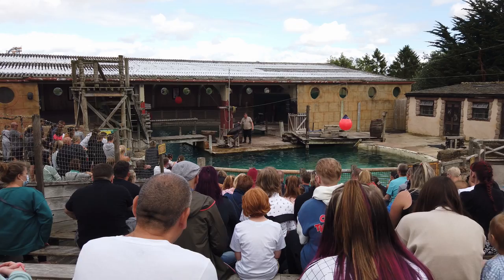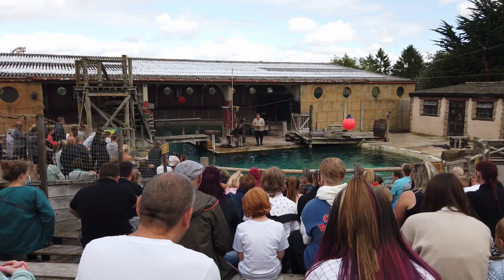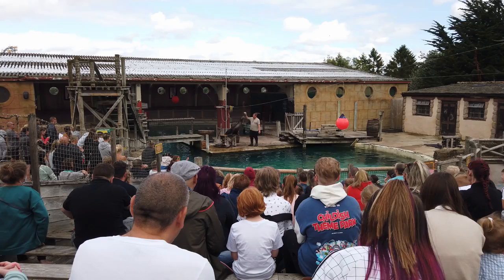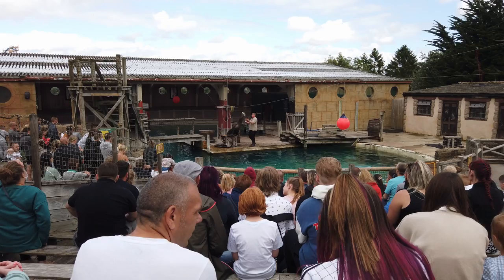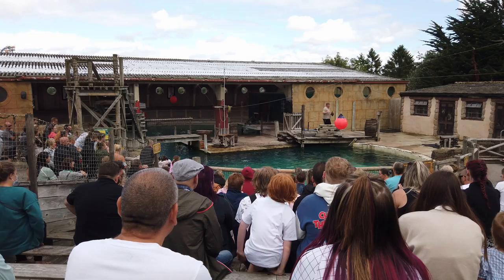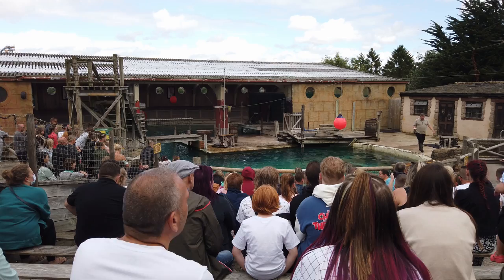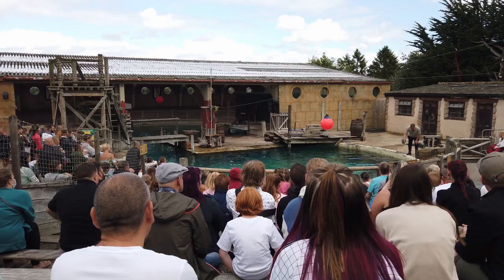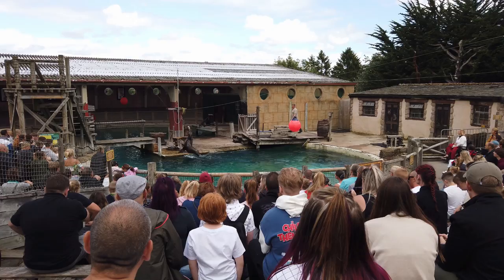We can make this more difficult by swapping the ball for an American football. When he first learned to balance it, he got confusing signals from his whiskers because of the different shape — it kept rolling one way or the other. But now it stays there. When we turn the ball vertically it becomes much harder to balance, especially when we ask him to swim at the same time. He's going to swim across the pool, get back onto his stand, without dropping the ball. This is probably the most difficult thing he's learned to do — it's still all about the whiskers.